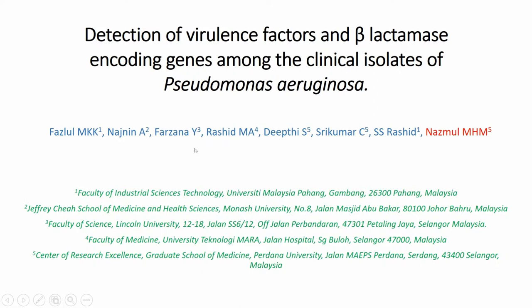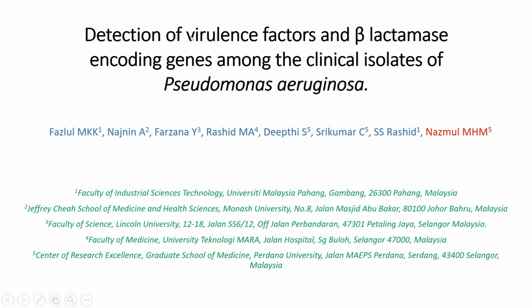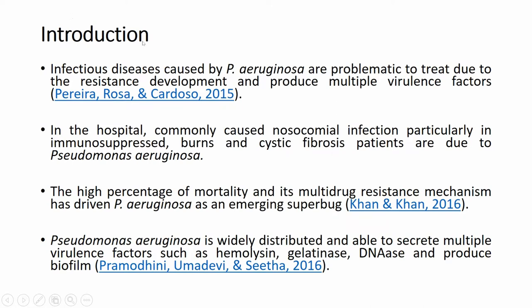Today we will go through details about this paper. The introduction is basically about the Detection of Virulence Factors and Beta-Lactamase Encoding Genes Among the Clinical Isolates of Pseudomonas aeruginosa. Infectious diseases caused by Pseudomonas aeruginosa are problematic to treat due to resistance development and multiple virulence factors. We know that Pseudomonas aeruginosa has many virulence factors that contribute to multi-drug resistance.